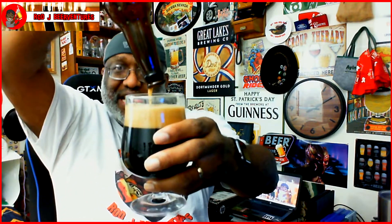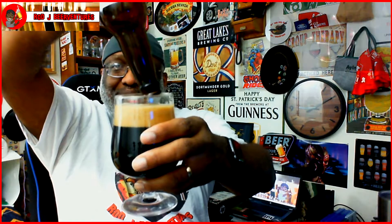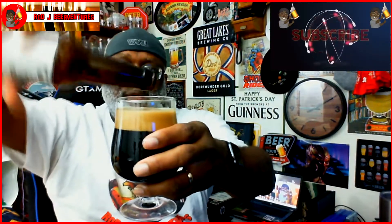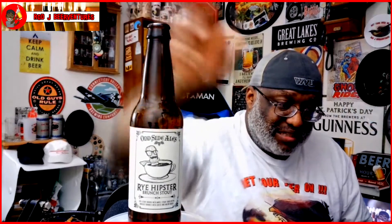I've had beers with bacon in the past before, but it's definitely been a while, so I'm kind of interested to see how this one turns out. I'm going to switch over the cam so you guys can check out that bottle there, in case you want to see it again or in case anybody may have missed it.